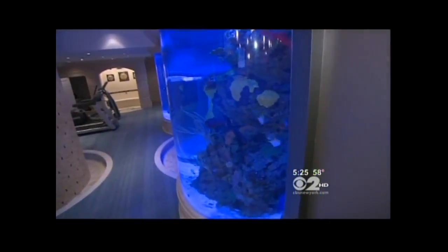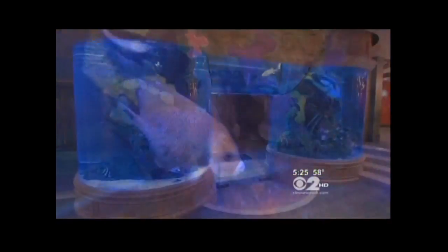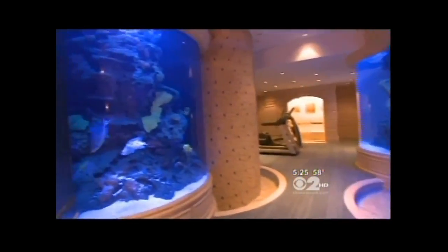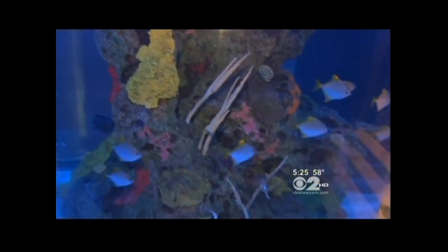"Aquariums?" Aquariums — the client loves aquariums, loves his fish, loves the salt water. These floor-to-ceiling tanks alone cost over a million dollars.